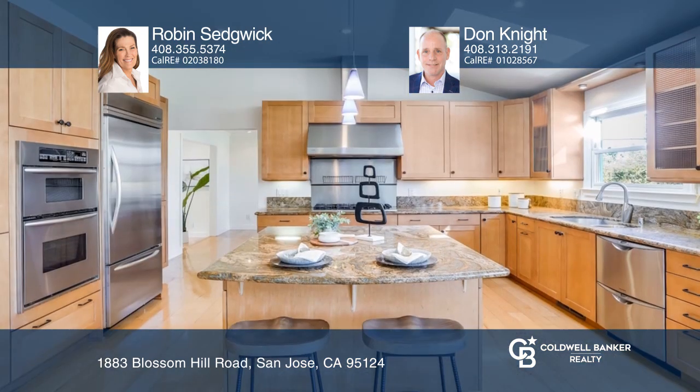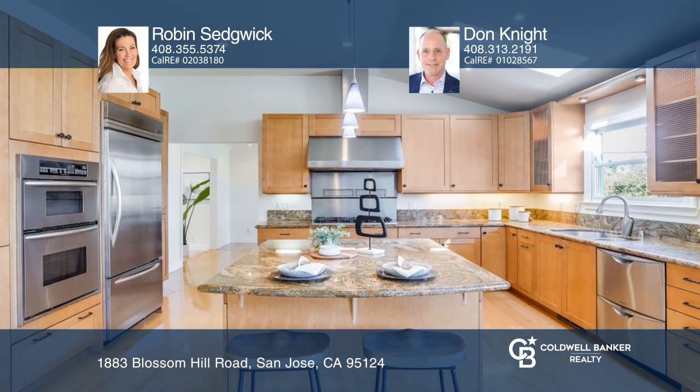The kitchen offers custom cabinets, granite slab counters, an island, and stainless steel appliances.